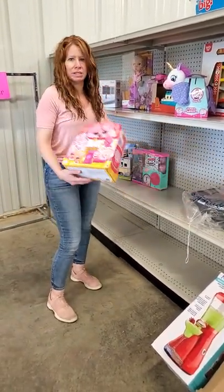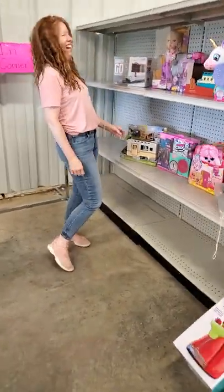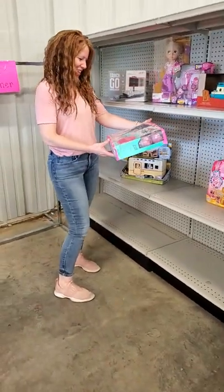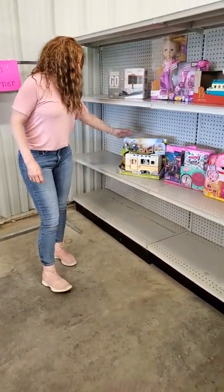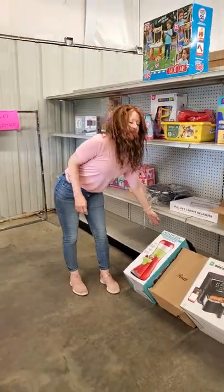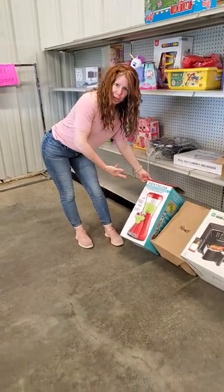We got more toys — we got a lot of these. We have more toys and more toys — a lot of toys, yes we sure do. You want to have a little relaxing night? You can have yourself a margarita and slushie maker.